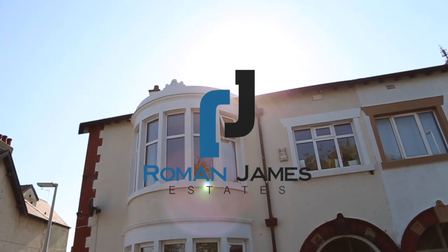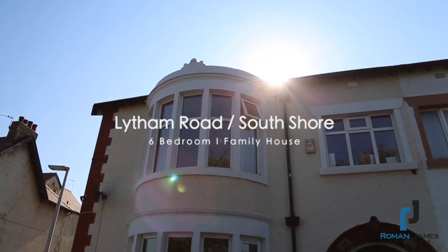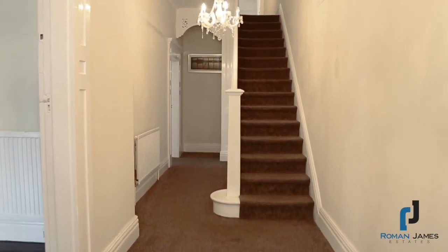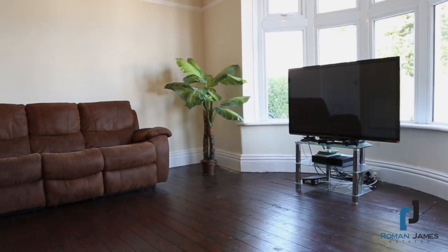Hello, James from Roman James Estates, and today we bring you the perfect family house incorporating six bedrooms and multiple reception rooms. Located in the South Shore area, the position is perfect for those wanting fast access to the M55 motorway.